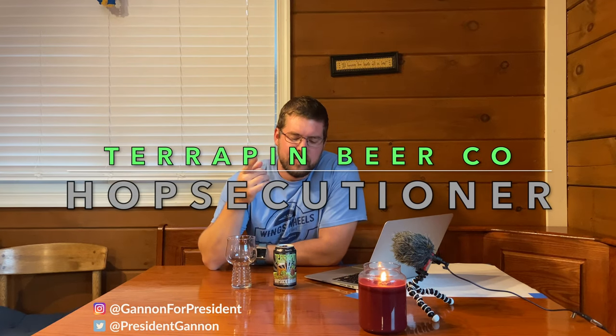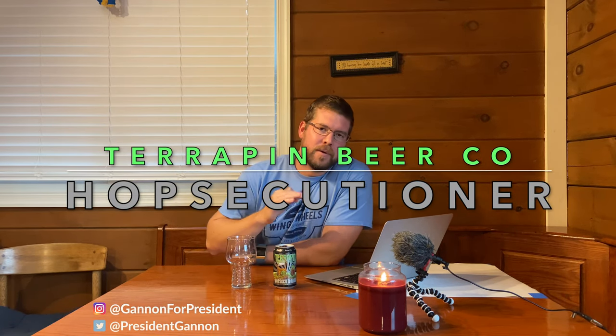How's it going here, future voters? It's Sean Gannon here, future president of the United States of America, and we've got a beer review for you.